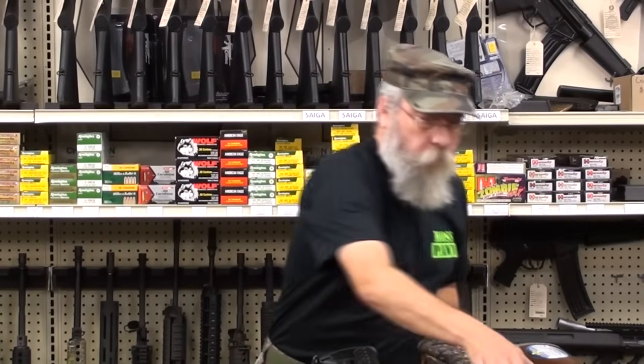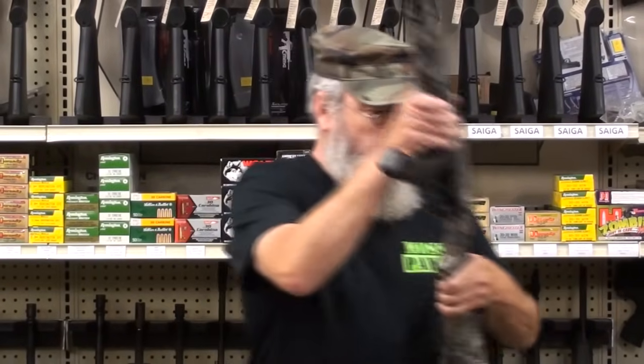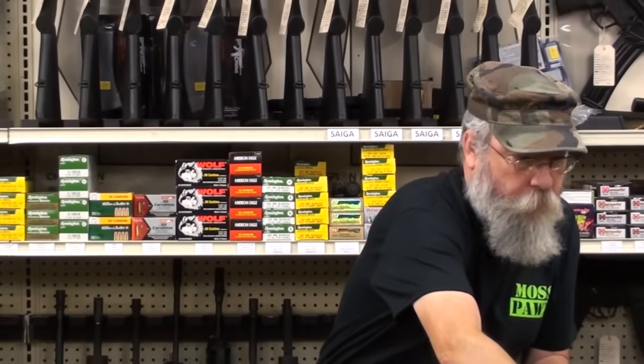Next down the line, in order of importance, is to have your Ruger 10/22 with your BX-25 magazines. We've gone through this before — you can kill everything from a ground squirrel to a moose with this. Have plenty of BX-25 magazines.